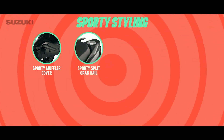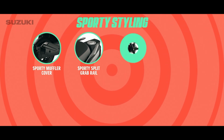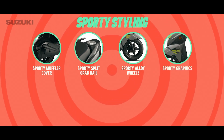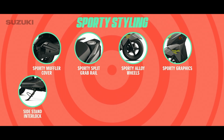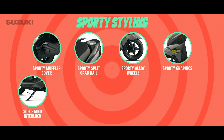A sporty split grab rail, so your pillion can have the perfect grip. Sporty alloy wheels that look smart on the streets. Sporty graphics that set your scooter apart from the rest. Side stand interlock, which makes sure the vehicle won't start when the side stand is engaged.